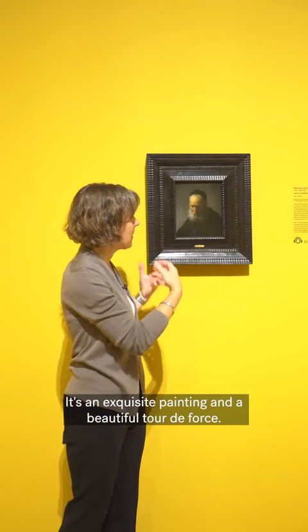There's this beautiful attention to this little forelock of hair, which is painted with this wonderful economy of means — just several brush strokes. It's an exquisite painting and a beautiful tour de force.